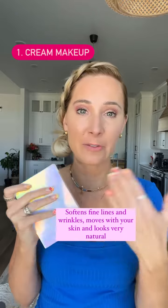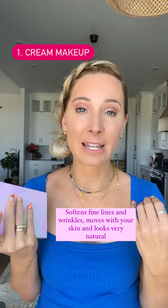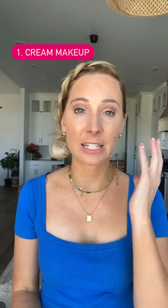Number one is cream makeup. Whether you use our Saint palette, which is all in one — everything you need for your face is here — or if you're not able to get Saint, look for something that is a cream-based product. The reason is it doesn't show texture, it softens fine lines and wrinkles, and as we age, that's what we should be using.